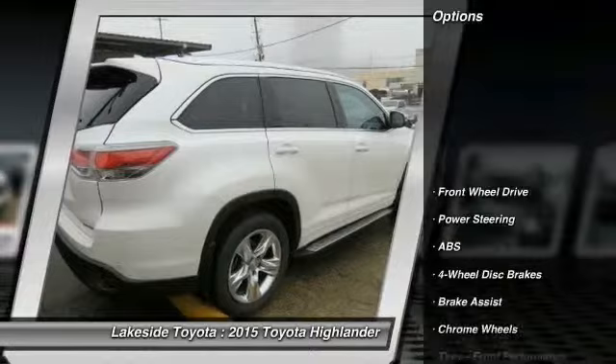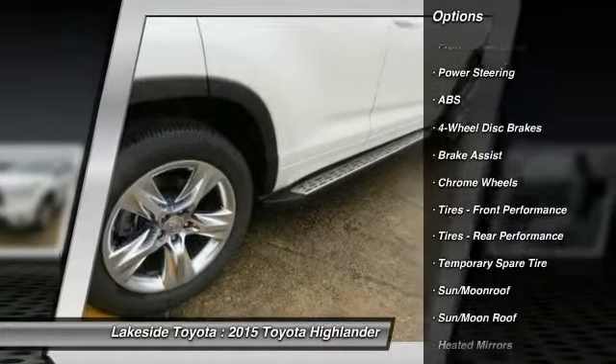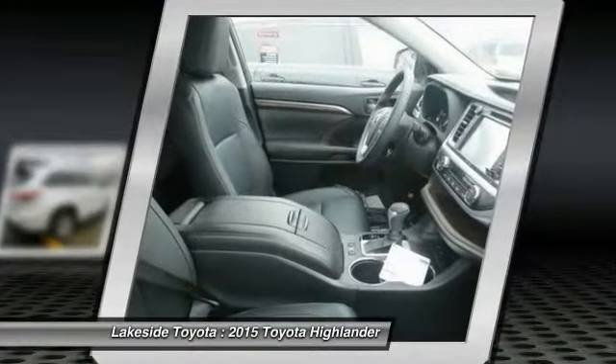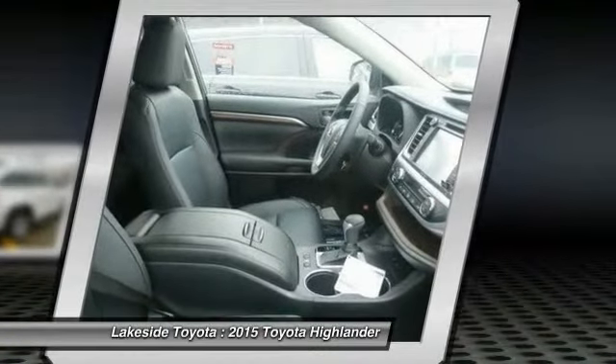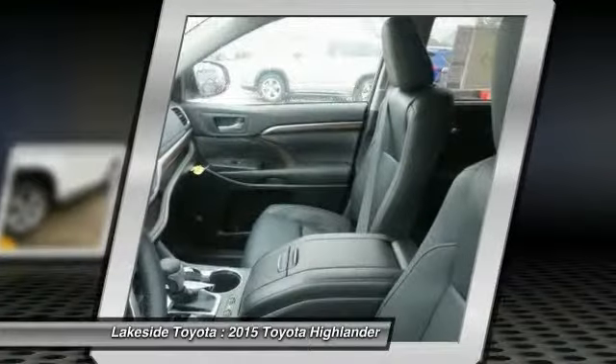Here are some of this vehicle's great options: stability control, traction control, power passenger seat, navigation system, anti-lock braking system, power lift gate, steering wheel audio controls, air conditioning, adjustable steering wheel, and power steering.